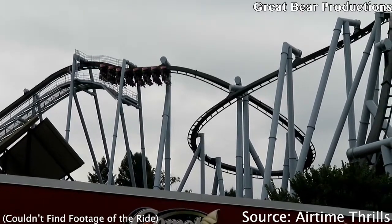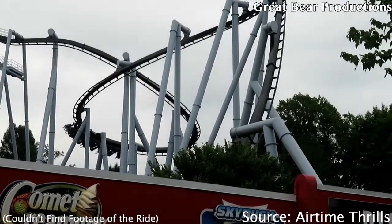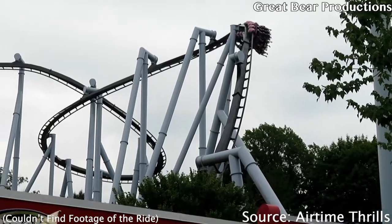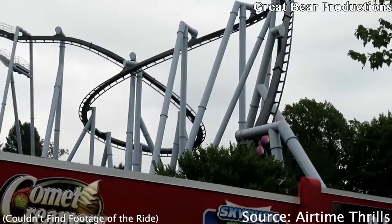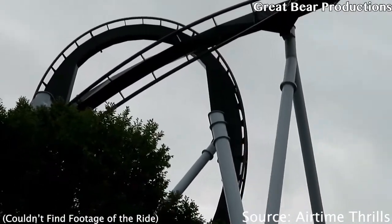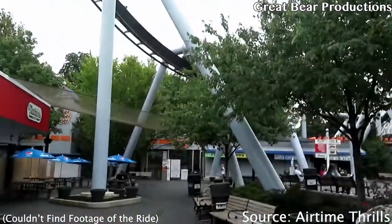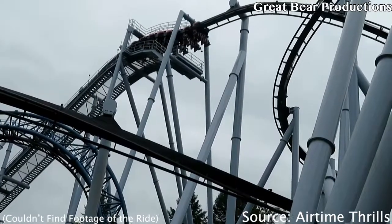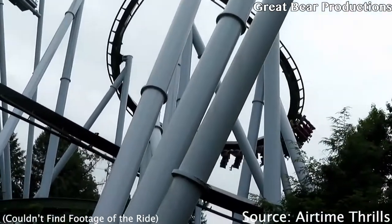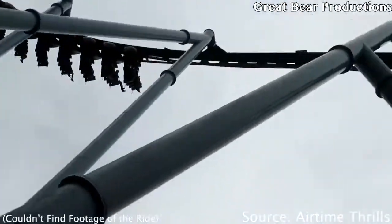At the number nine spot we have Laff Trakk's lap bar. I would like this restraint if the trains weren't so tight. I'm not even a tall person and the trains are very tight for me, and the lap bar is so bulky. Before the ride when I strap in I'm comfortable, but after the ride my thighs just hurt — they're just in a different position somehow. That's just how it is with Laff Trakk.